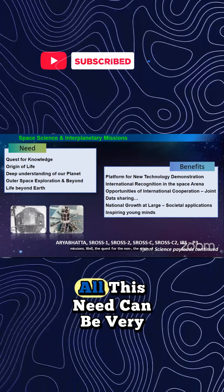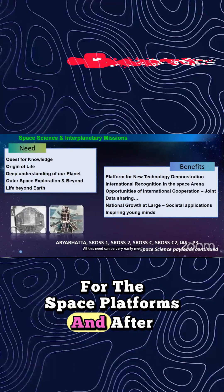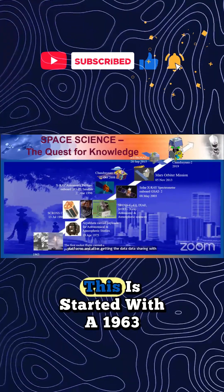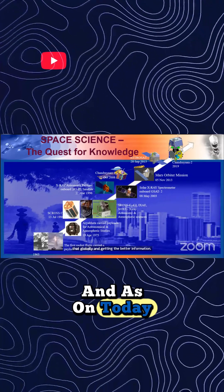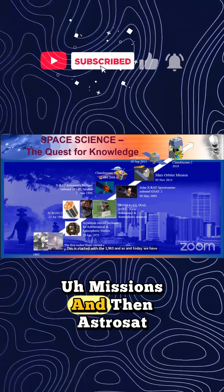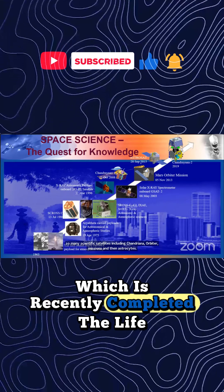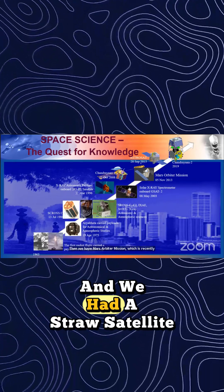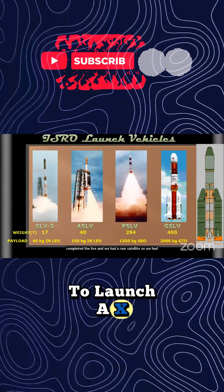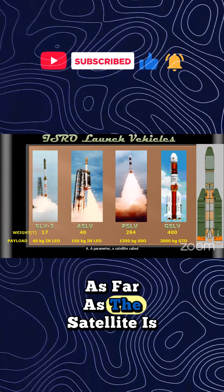To do that we need missions where the quest for knowledge — the origin of life, deep understanding of our planet — can be met through space platforms. Data sharing globally provides better information. This started in 1963, and today we have many scientific satellites including Chandrayaan orbiter missions, AstroSat, the Mars Orbiter Mission which recently completed its life, and the ASTRO satellite.